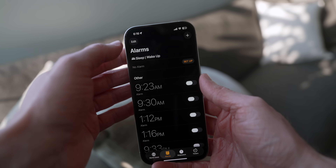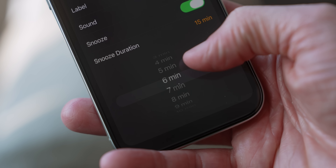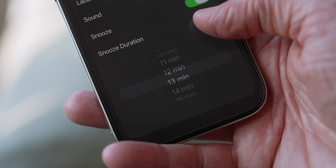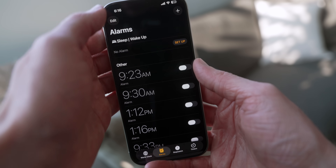In the iOS 26 Clock app, you can finally change your snooze duration. When you edit per alarm, there is a snooze duration section you can adjust from a one-minute snooze all the way up to 15 minutes, rather than the seven to eight minutes that has historically been the default.